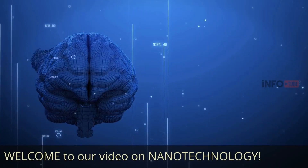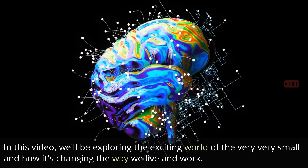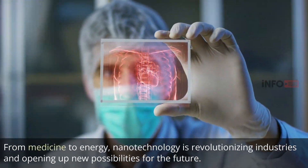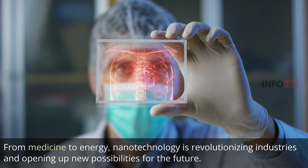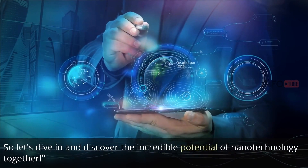Welcome to our video on nanotechnology. In this video, we'll be exploring the exciting world of the very small and how it's changing the way we live and work. From medicine to energy, nanotechnology is revolutionizing industries and opening up new possibilities for the future. So let's dive in and discover the incredible potential of nanotechnology together.